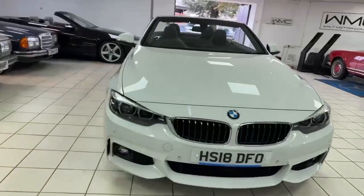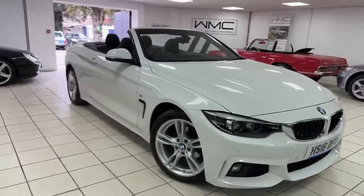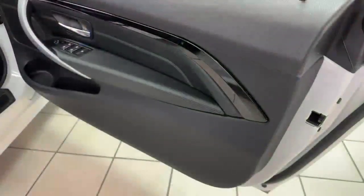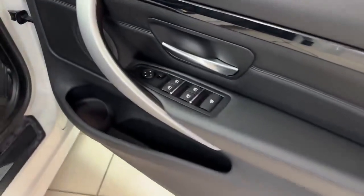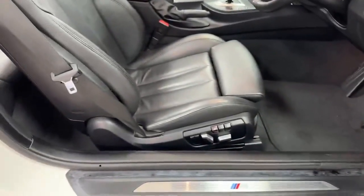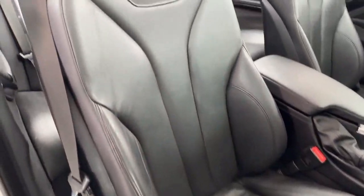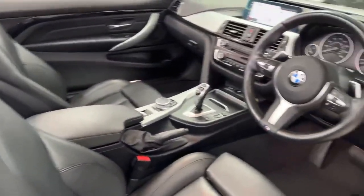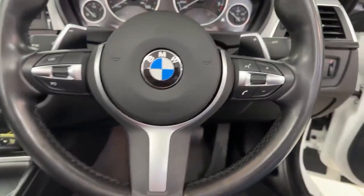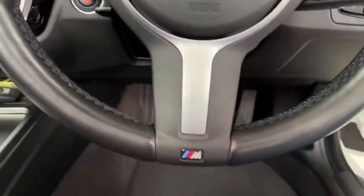Otherwise really, really nice — very clean, straight car, very low mileage. The driver's door card is in immaculate condition. Electric windows and electric mirrors. Driver electric memory seat — you can see there's no wear at all to the driver bolster. Driver seat in excellent condition, and this one does have a leather steering wheel in excellent condition.